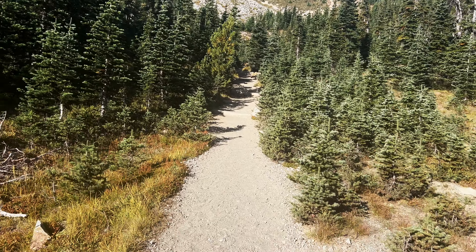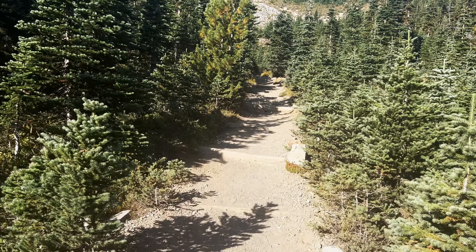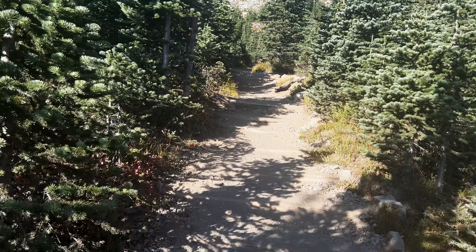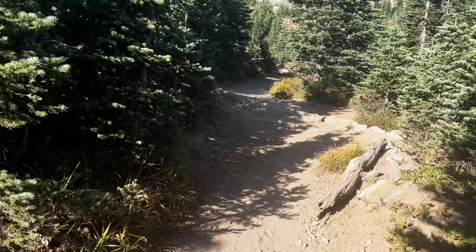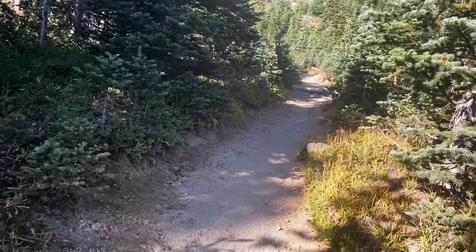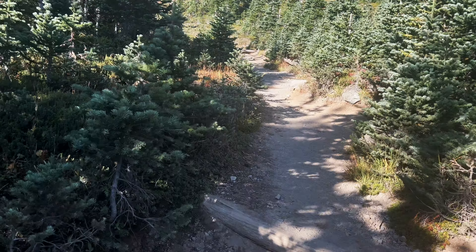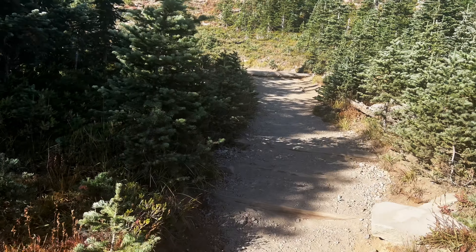This is where the real climbing comes in. The Sunrise Rim parking lot is about 6,400 feet — we actually lost some elevation going south. We're going up to 7,100 feet, 7,400 feet, and 7,800 feet for the three mountains. This is where the lungs will start to feel it a little bit. I don't think this kind of elevation gain is really anything too crazy — not too bad. It'll feel good.